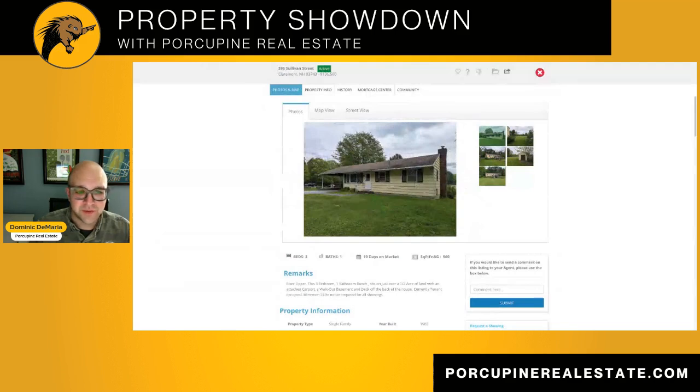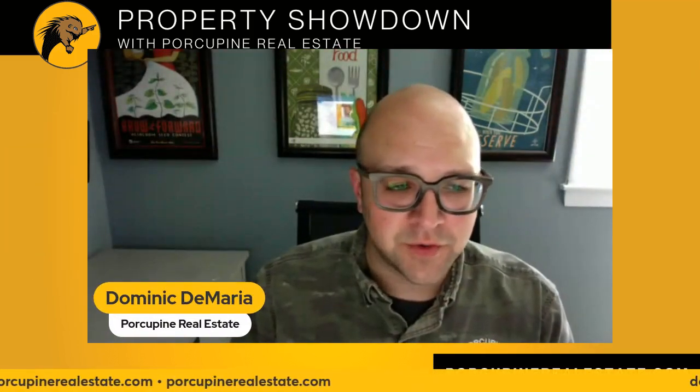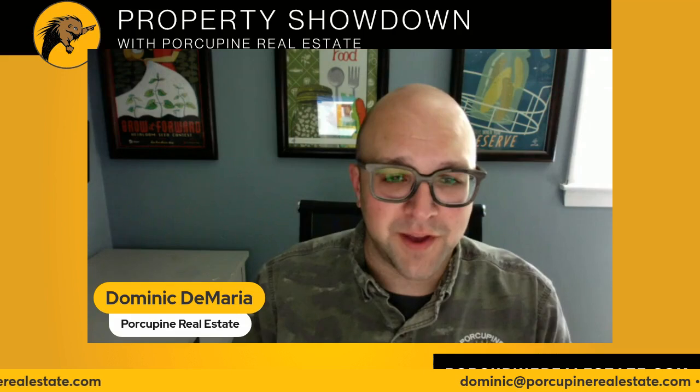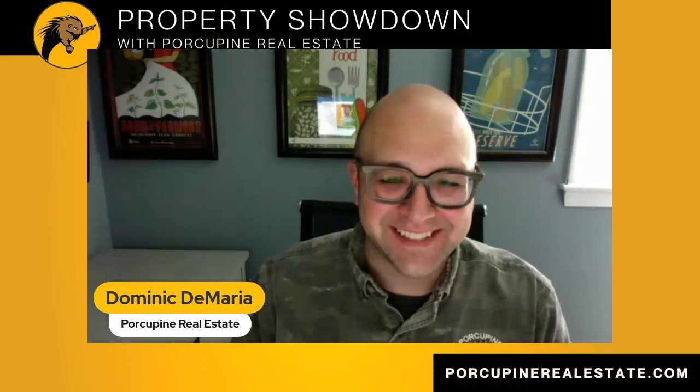If you would like to see this house or talk about any other real estate here in New Hampshire, please feel free to reach out to me. My email is on the bottom of the screen — it's dominic@porcupinerealestate.com. I'm always available and I respond very quickly. I hope to hear from you soon. Thanks, have a great day.